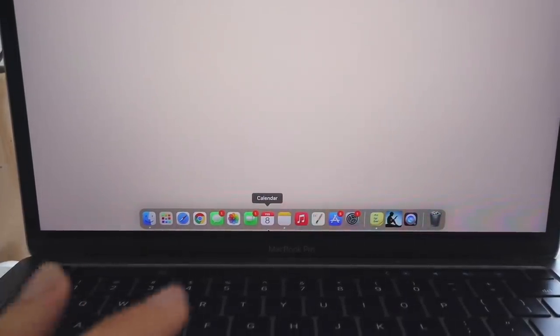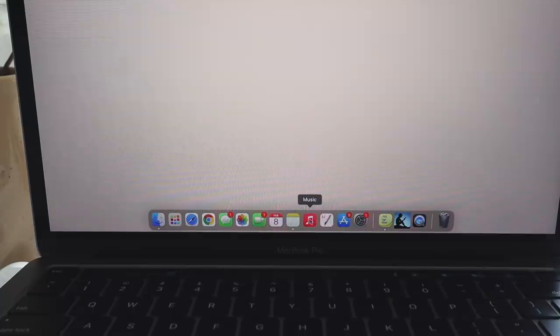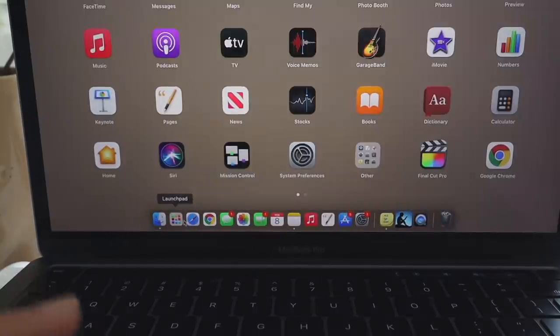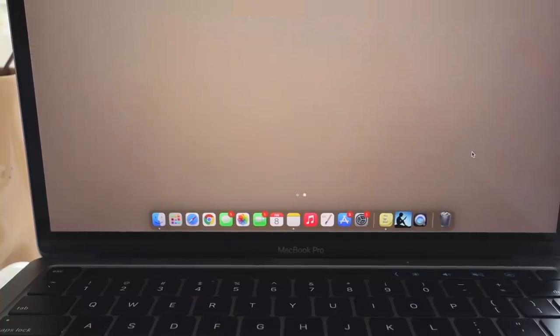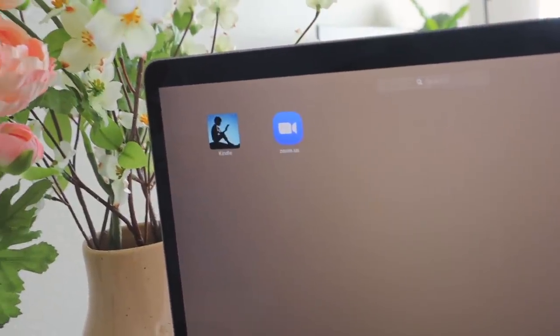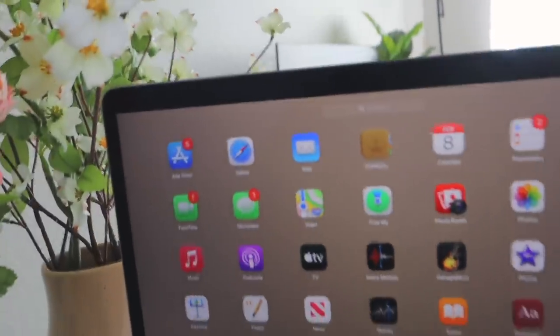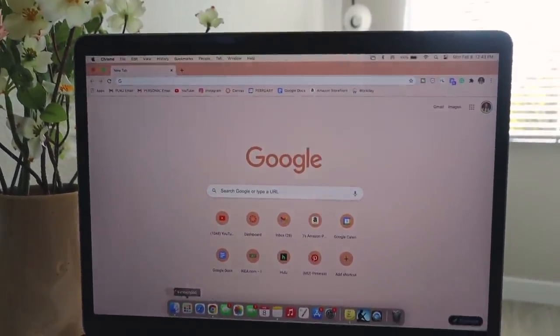Down in the dock you can customize which apps appear. I have Finder, Launchpad, Safari, Google Chrome, Messages, Photos, FaceTime, Calendar, Notes, Music, Pages, App Store, System Preferences, Sticky Notes, Kindle, QuickTime Player, and the trash. The main non-standard apps I have are Final Cut Pro — can't live without it — the Kindle app for textbook ebooks that I purchase from Amazon, and Zoom for college. I specifically use Google Chrome, and I customized the background to a light pink blush color.